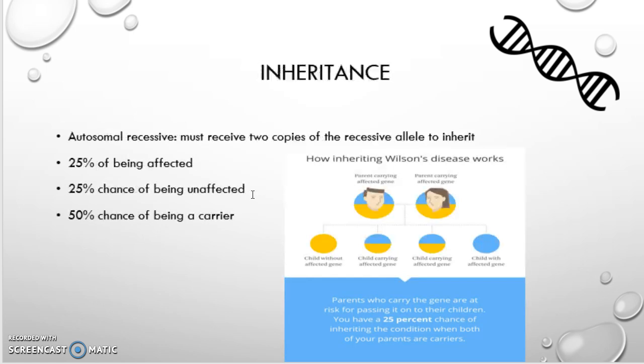Here we have the inheritance slide. Wilson disease is autosomal recessive, which means you must receive two copies of the recessive allele to inherit the disease — there's a 25% chance of that happening if both parents are carriers. If it's homozygous recessive, then the disease is inherited. There's a 25% chance of being unaffected and a 50% chance of being a carrier.